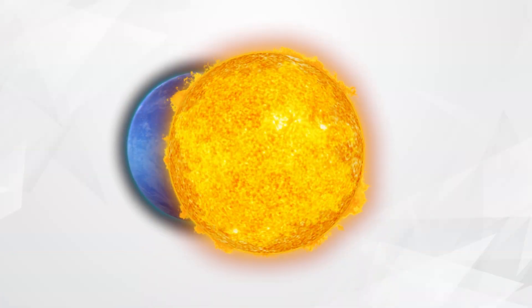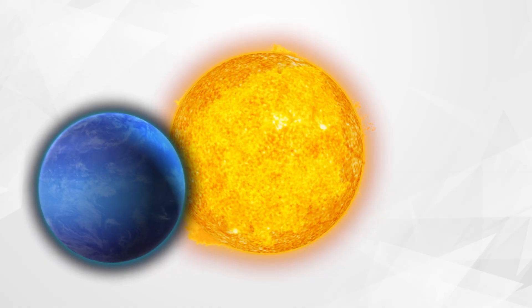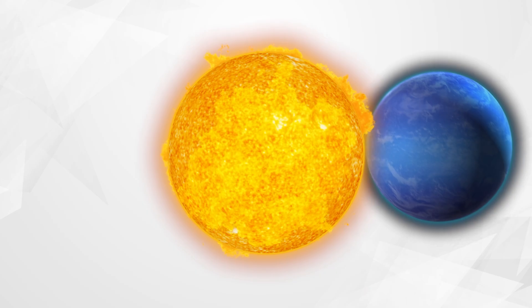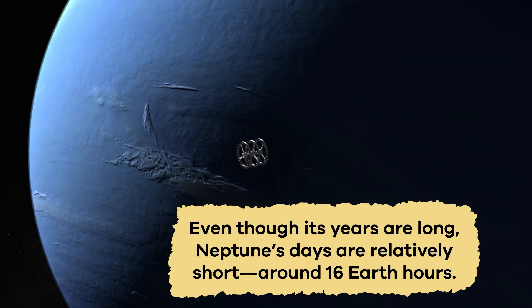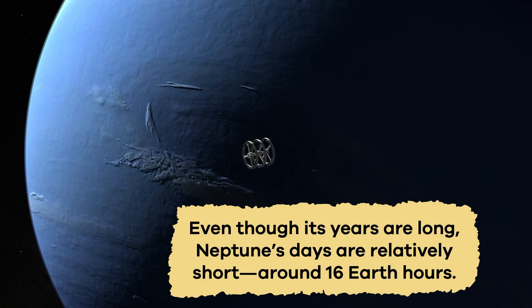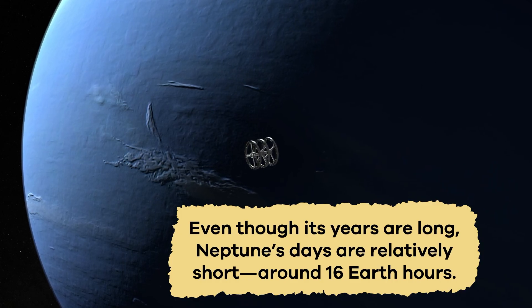To put this into perspective, Neptune has only orbited the Sun one time since its discovery in 1846. Even though its years are long, Neptune's days are relatively short — around 16 Earth hours. Wild!